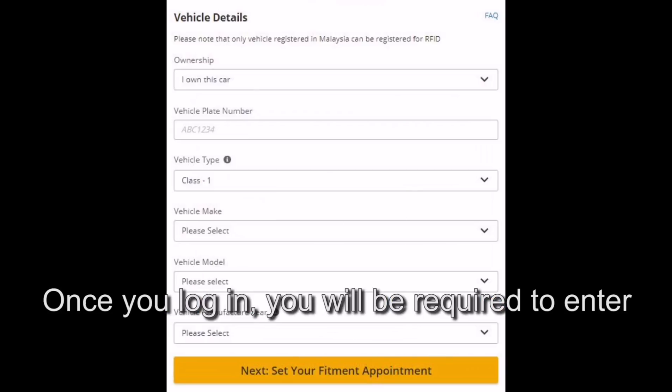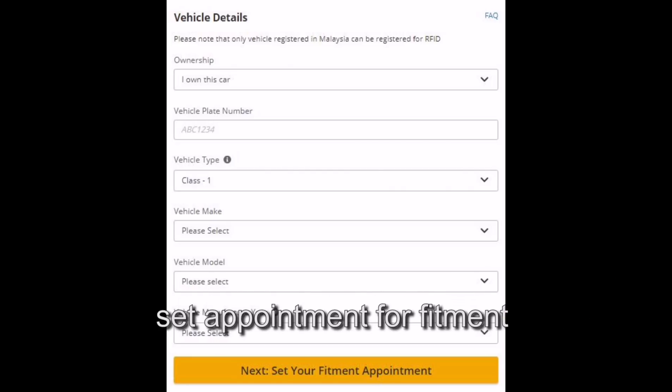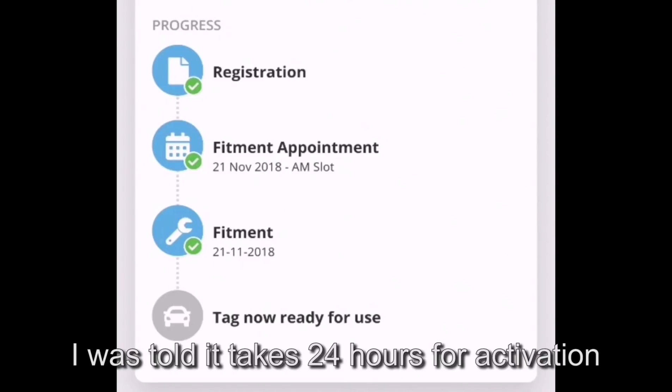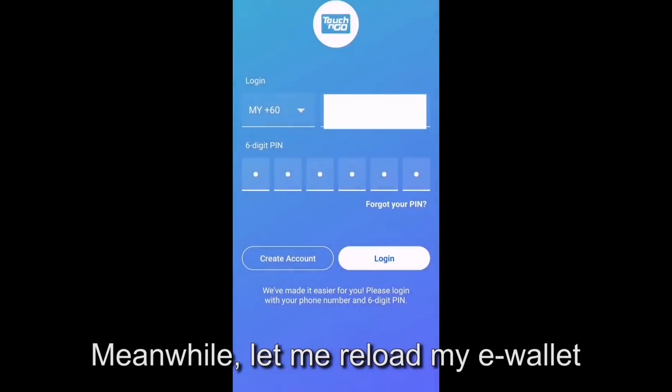Once you log in, you will be required to enter your car registration details and set an appointment for the fitment. As for me, I can see the progress status. I was told it takes 24 hours for my RFID to be activated. Meanwhile, let me reload my e-wallet.